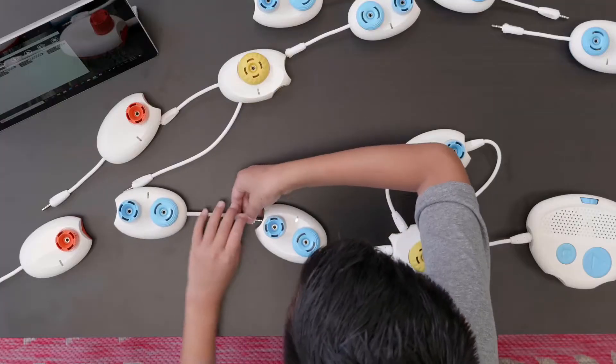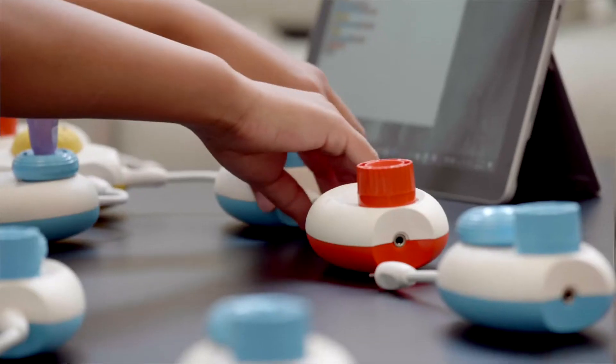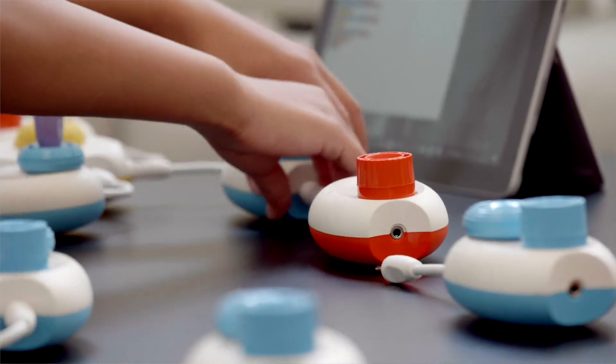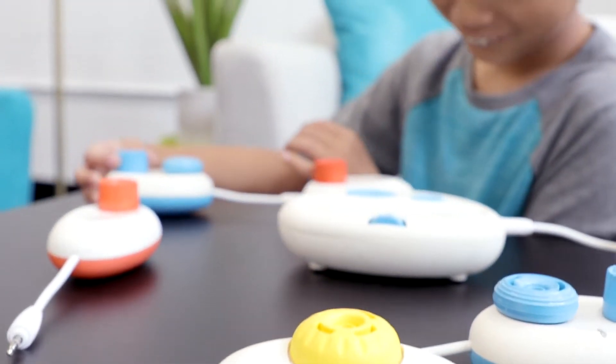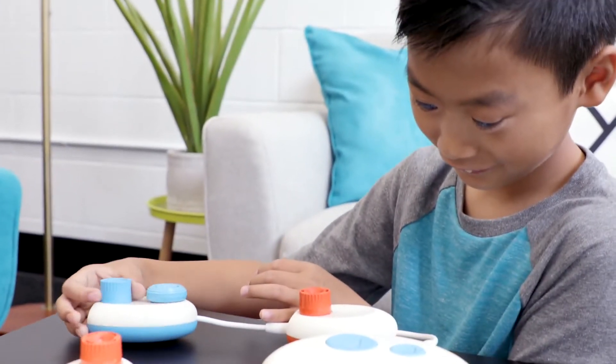Code Jumper is a physical computing language that is based on block coding, but it's been taken off the screen and put physically on the desk in front of students. My name is Robin Lowell and I'm a teacher of the visually impaired and a content creator for i2e.